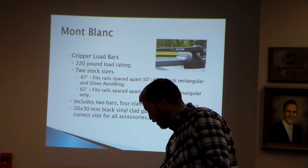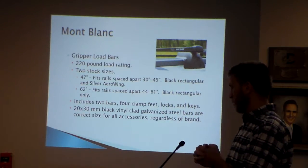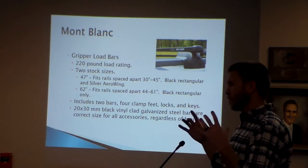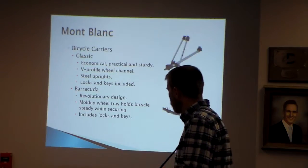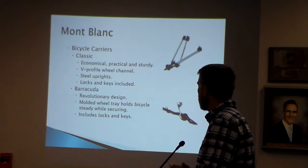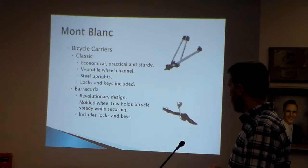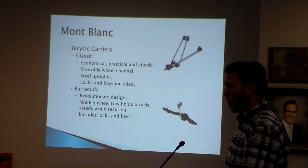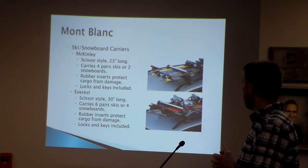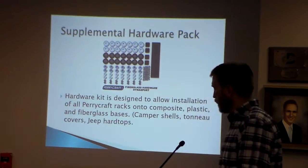The Mont Blanc package includes two bars with locks and keys already included. The second owner of the business, Dan Epting, who my wife and I bought the company from, created this as an all-in-one package. If you know Yakima and Thule, you know you have to build their products and it ends up being $500, whereas this is all one unit and costs quite a bit less. We also have the Barracuda bicycle carrier — a classic style, very popular — where you can put the bike in, remove your hands, and do all the strapping. We also carry ski and snowboard carriers in a couple of different sizes depending on how many in the family want to ski.